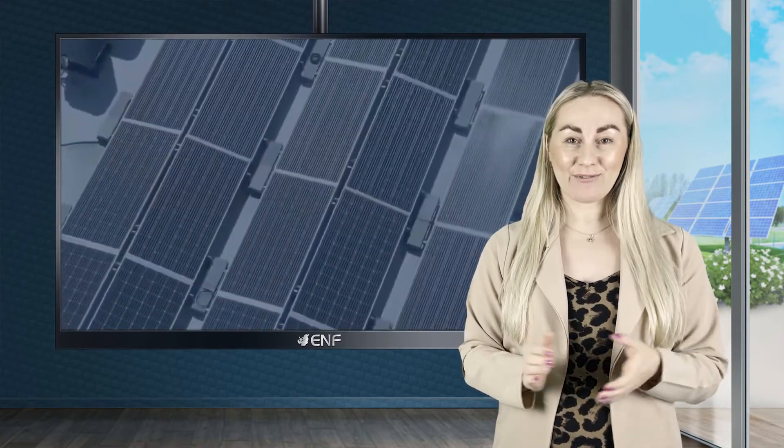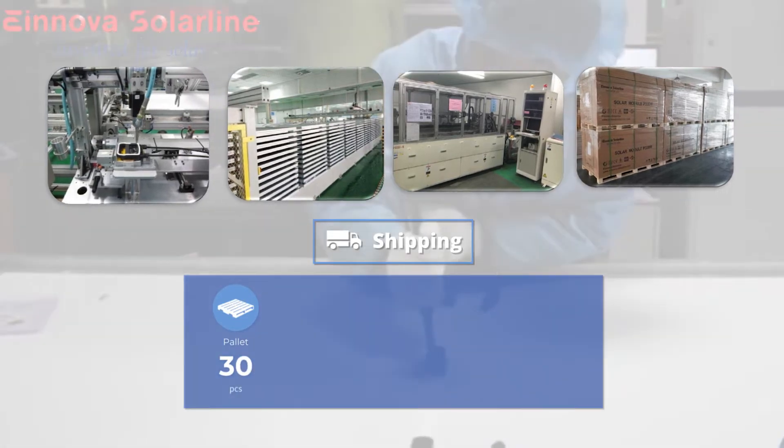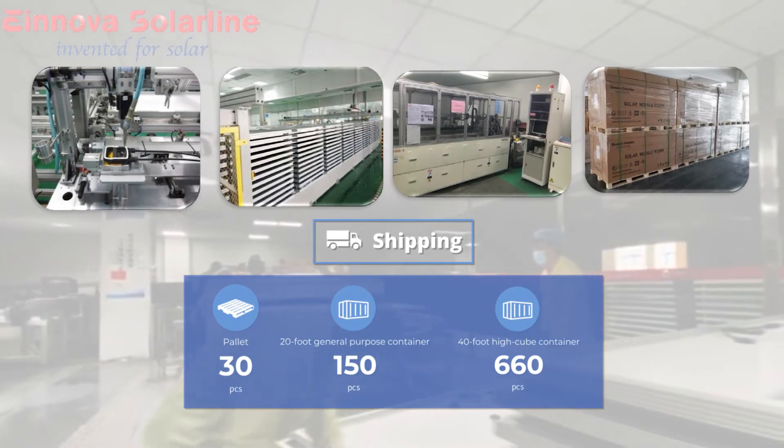The ESM modules are packaged and delivered in 30 pieces per box, 150 pieces per 20-foot general purpose container, or 660 pieces per 40-foot high cube container.